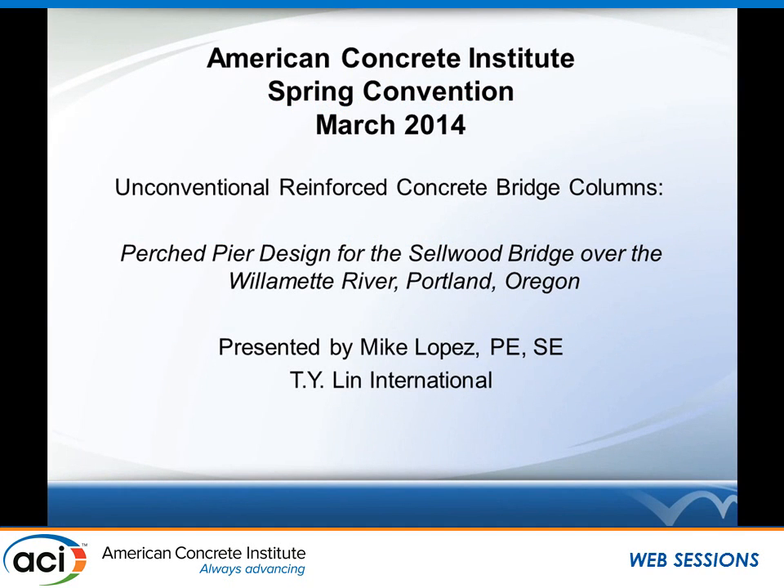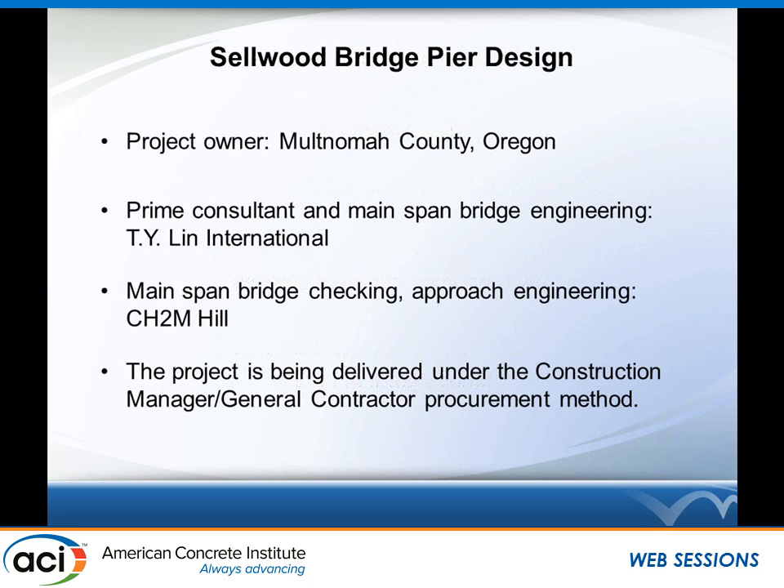Good afternoon. Thanks for having me here. I'm going to discuss a couple of rather unconventional piers currently being constructed as part of a bridge replacement project in Portland, Oregon — that's the Selwood Bridge. The project owner is Multnomah County, which has its county seat in Portland, Oregon. It's the most populous county by far in Oregon.